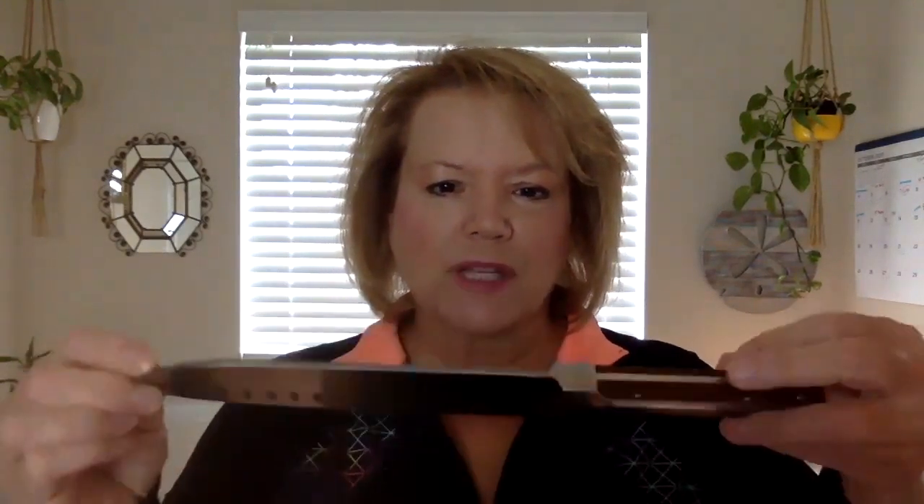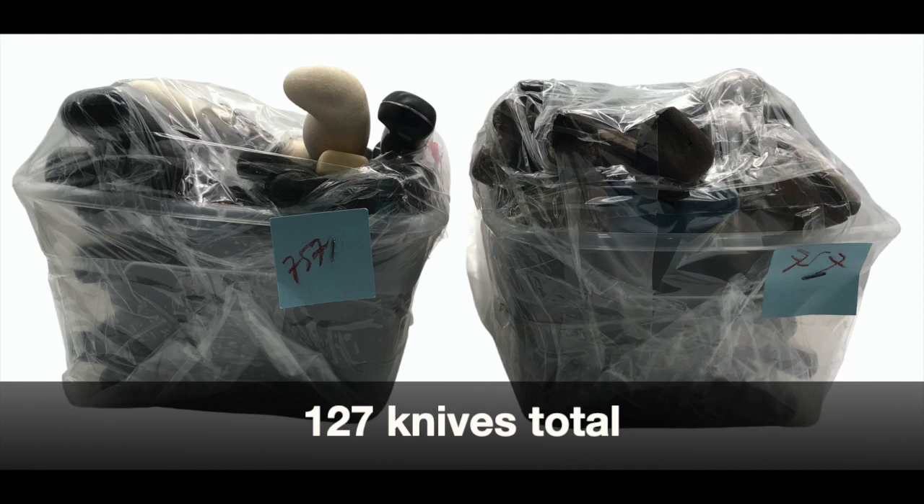So anyway, I found these two containers of knives, and on the very top was one that looked really high-quality. There's a lot of information about what makes a knife high-quality — I'll get into that in a different video — but right on top was this very expensive one. The two containers were $7.57 each, so $15 total. I thought I'd take them home and go through them and see what's in there.